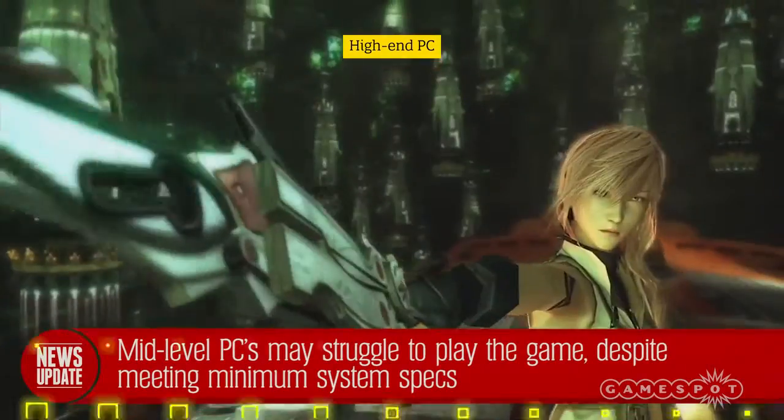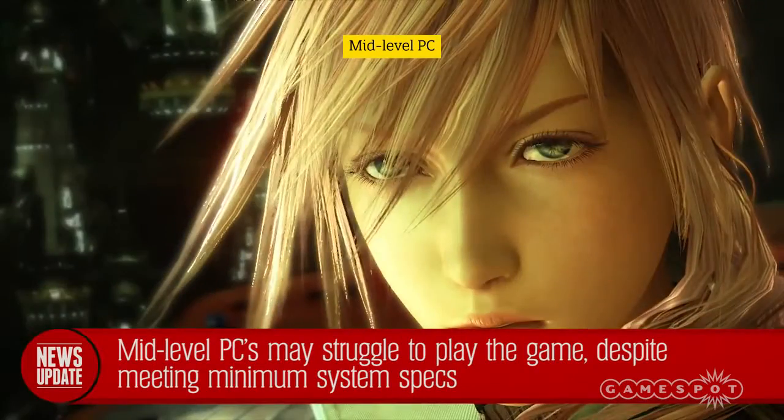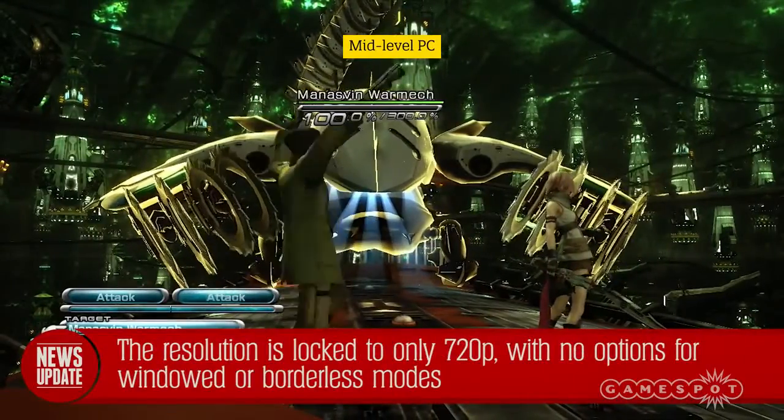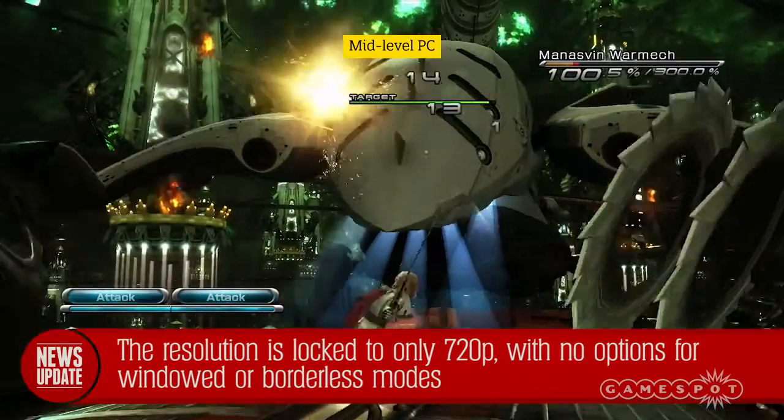It's all or nothing, and some mid-level PCs that meet the minimum requirements for Final Fantasy XIII — that did play Shadow of Mordor at Ultra at over 30 frames per second — cannot run the game at a playable frame rate. Not only is the resolution of the game unchangeable, it's locked at 720p, with no options for different aspect ratios, let alone 1080p support.